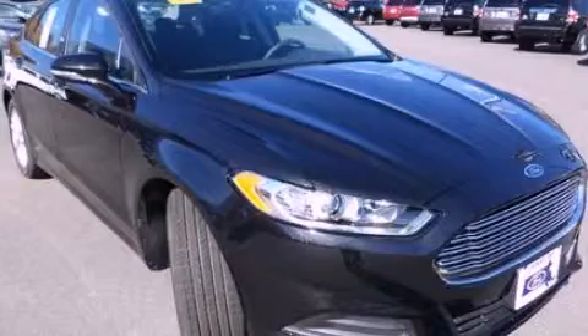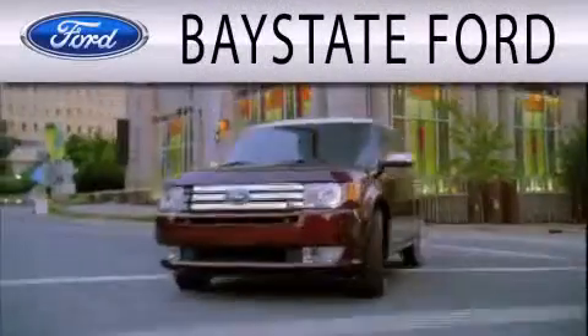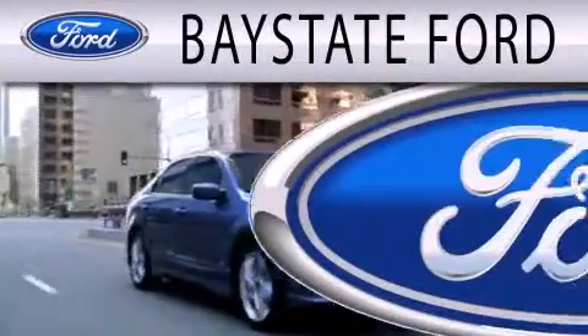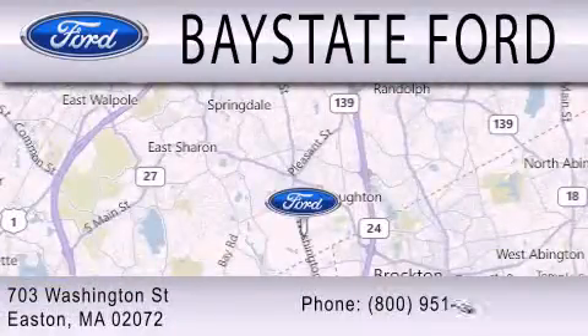Stop by today and test drive this automobile for yourself. Bay State Ford is dedicated to doing everything possible to ensure that the experience you have selecting your next vehicle is as pleasant as possible. We are located at 703 Washington Street in Easton.